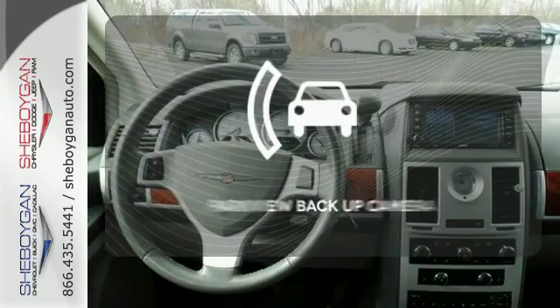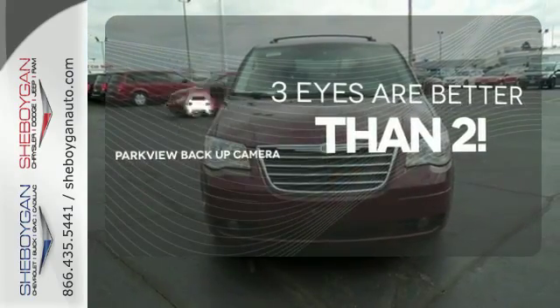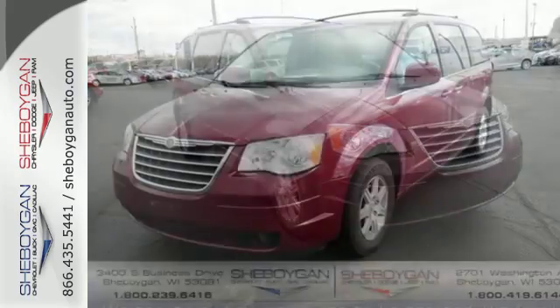The heated seats keep you comfortable no matter how cold it is. The Parkview backup camera gives you a clear picture of what is behind you. For 2008, the Town & Country is completely redesigned with more angular styling and all-new features.